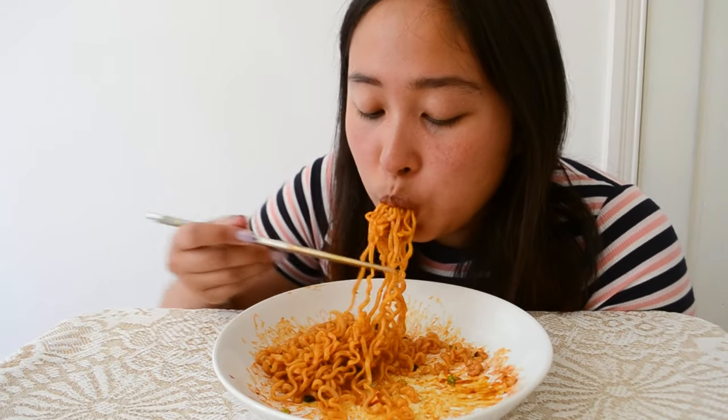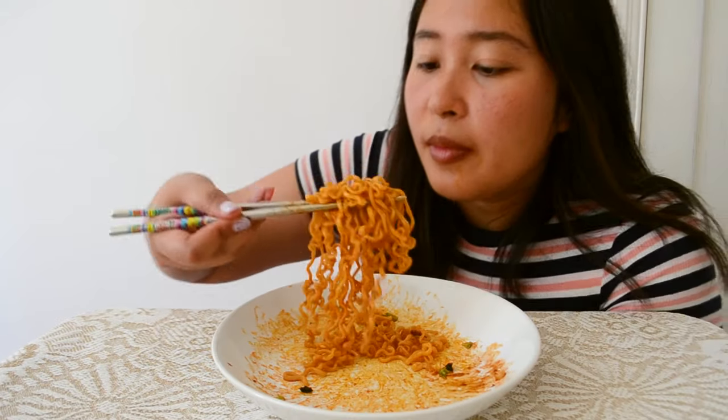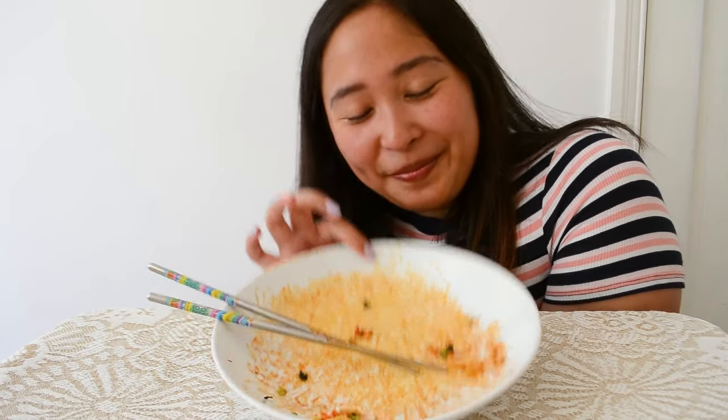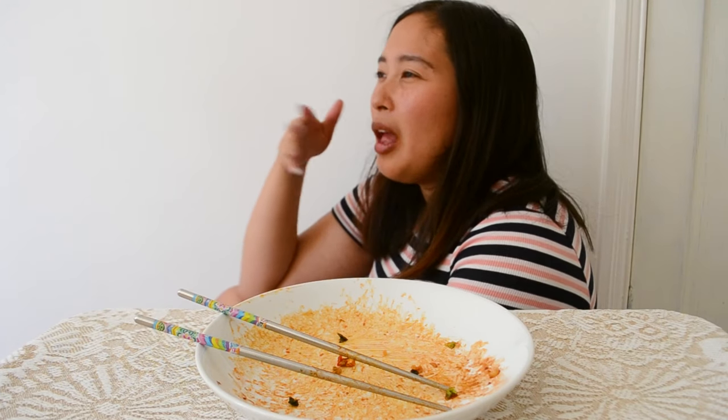Maybe I can finish this. My lips are all plump and orange — forget lip fillers, this is what you need. I did it. I'm going to rank that dead last. That was not enjoyable.